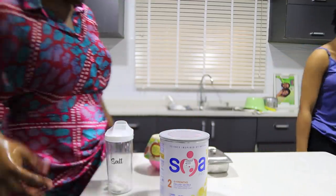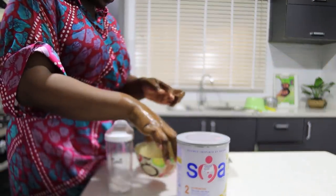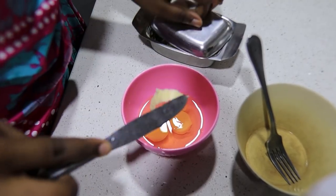After I drop my kids at school, I come back home and get ready for the day. Today I'm making breakfast for Sophia — making scrambled eggs because she loves eggs.